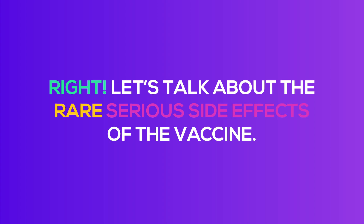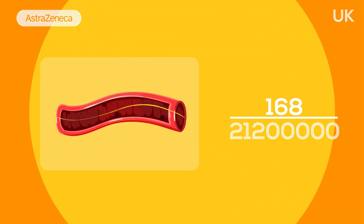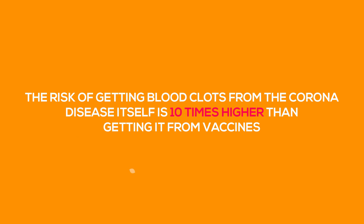168 individuals out of the 21.2 million people who received the AstraZeneca vaccine in the UK were reported to have developed blood clots. Six individuals from more than 6.8 million people who received the Janssen vaccine in the United States were reported to have developed similar clotting events. As a percentage, that is only 0.0008%. The risk of getting blood clots from COVID-19 disease itself is 10 times higher than getting it from vaccines.